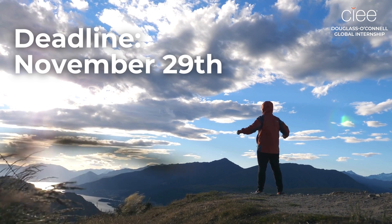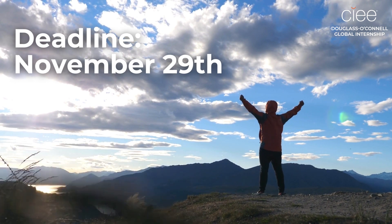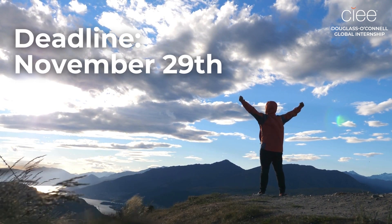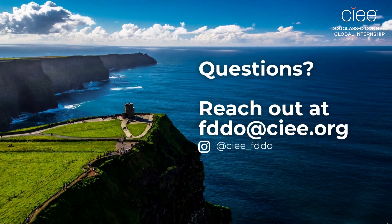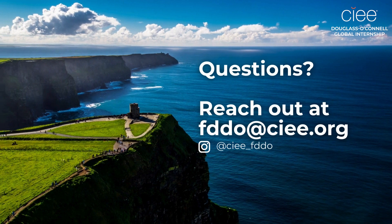And just like that, you're done! Just remember the application deadline is November 29th. And if you have any questions, reach out at fddo@ciee.org. We can't wait to see your applications!